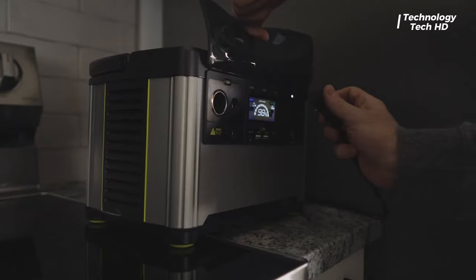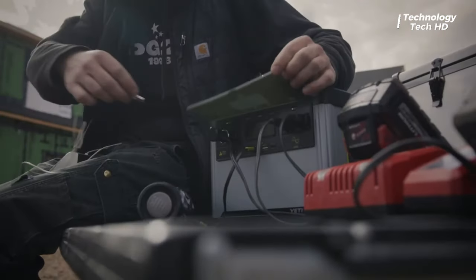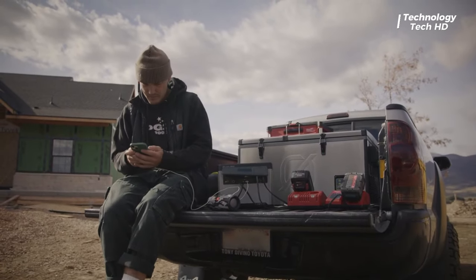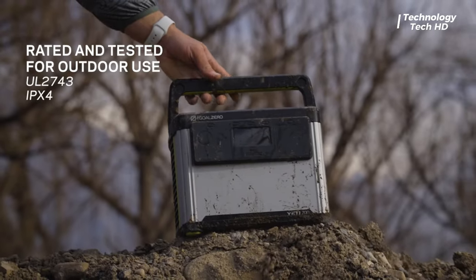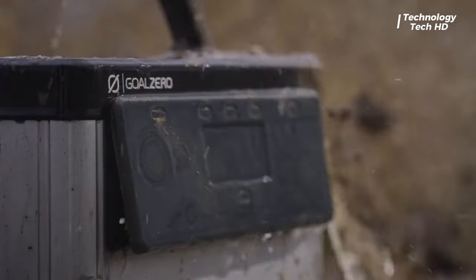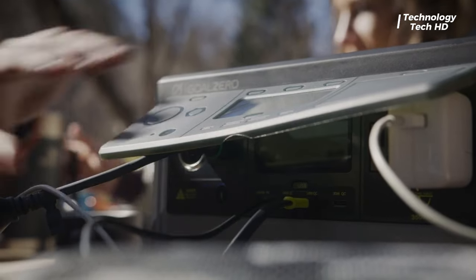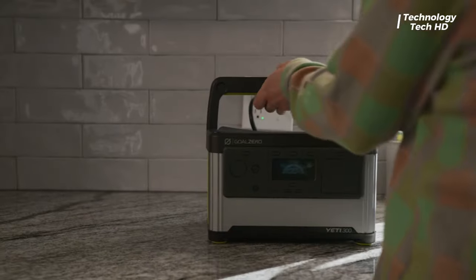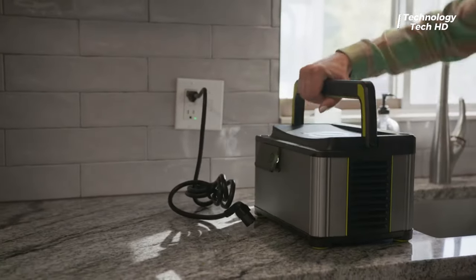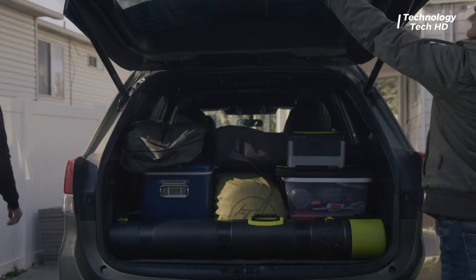Introducing the all-new compact Eddy power stations by Goal Zero — the perfect blend of portability, power, and reliability. Elevate your adventures, emergency preparedness, or simply stay connected wherever you go with the Yeti 300, Yeti 500, and Yeti 700. Stepping up in capacity, the Yeti 500 provides a robust 500-watt power supply catering to a wider range of energy needs, striking the right balance between size and capacity — making it an ideal choice for extended outdoor excursions or as a reliable backup during power outages.